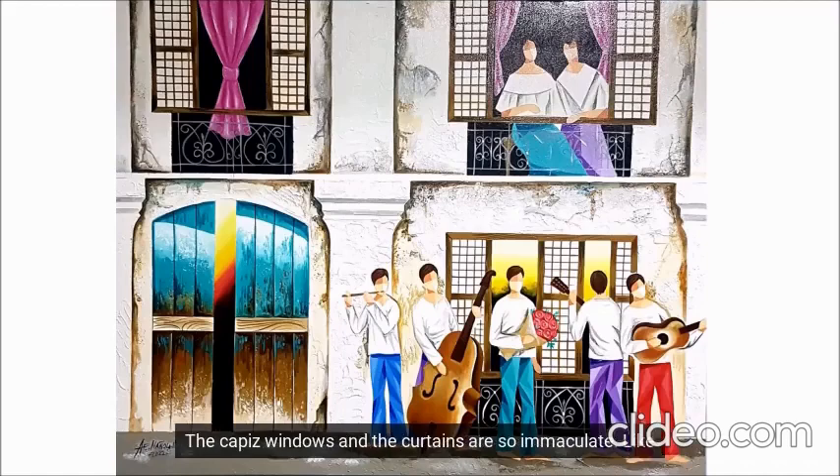The windows and the curtains are so immaculate, like they were just put up and the curtains just washed. The column is so much whiter than the rest, like it's freshly painted — perhaps it is, as evidenced by the white stains on the ground.